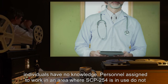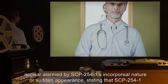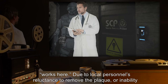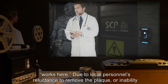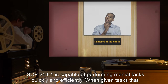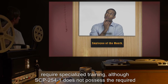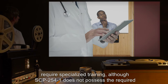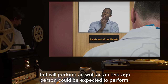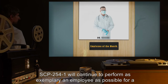Personnel assigned to work in an area where SCP-254 is in use do not appear alarmed by SCP-2541's incorporeal nature or sudden appearance, stating that SCP-2541 "works here." Due to local personnel's reluctance or inability to remember to remove the plaque, removal is to be scheduled and performed by off-site personnel. SCP-2541 is capable of performing menial tasks quickly and efficiently. When given tasks that require specialized training, SCP-2541 does not possess the required expertise but will attempt them with the usual good attitude, performing as well as an average person could be expected to.